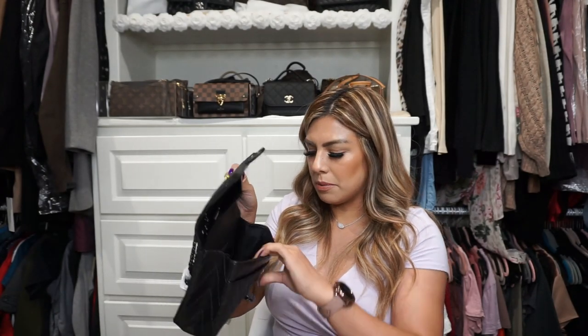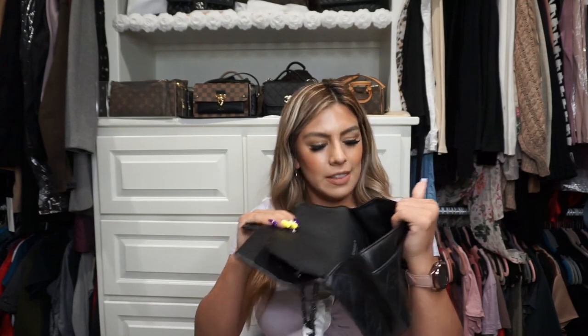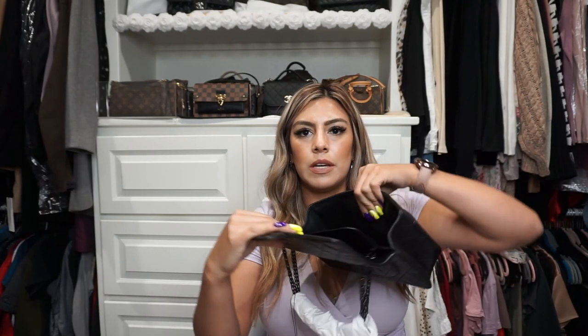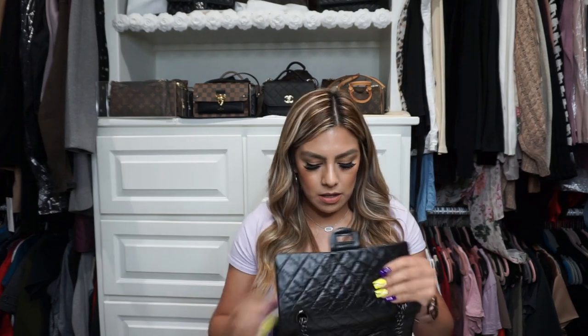This is a bag that I've been wanting. And now that's another change — they don't come with a card anymore. They have a microchip. So they have a little Chanel right here and they register it to you. They don't have the cards anymore, I guess, because a lot of dupes and fakes have been floating around. So they're doing more to have their stuff protected for resale and things like that, for the customer and for themselves.